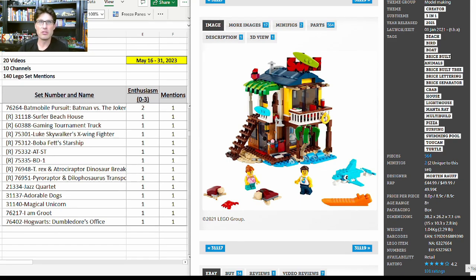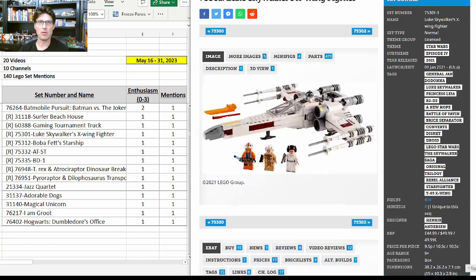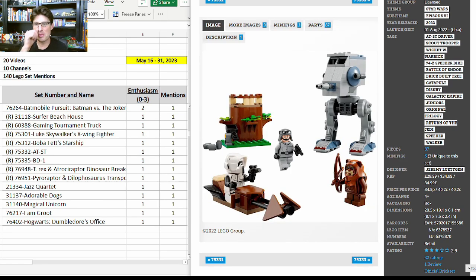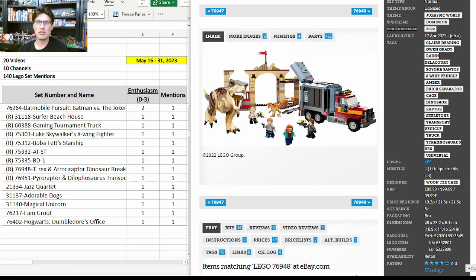Starting with the Creator 3-in-1 Surfer Beach House; the City Gaming Tournament Truck — pretty cool and unique but a City set, so I don't think it will do well in retirement; 75301, the X-Wing — not a set I'm interested in. The current Slave I set — some people are starting to say we need to look at this one especially on sale, because it has the only Wicket the Ewok on the market right now and LEGO doesn't make many Ewoks. I agree: if we can get it for $10 or $15 then maybe it's worth it, but outside of that I'm avoiding it.